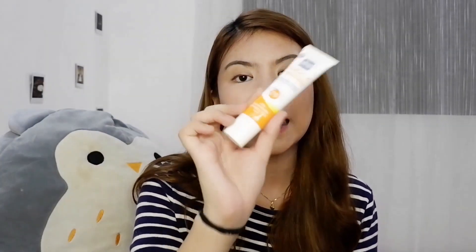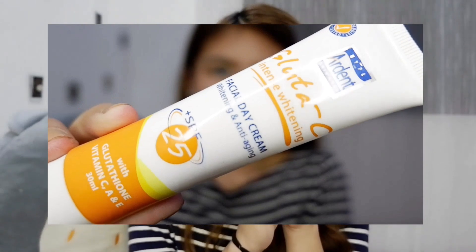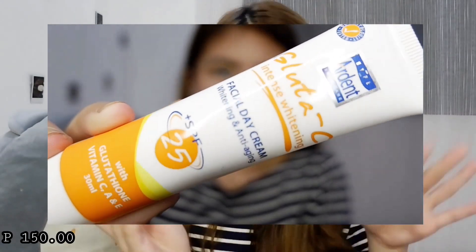The next one is the Glutal C Intense Whitening Facial Day Cream. I was looking for a sun block for my face, and I found this with SPF 25, Glutathione with Vitamins C, A, and E. It's only 30ml, so I just want to try it out. According to the label it's anti-aging as well.